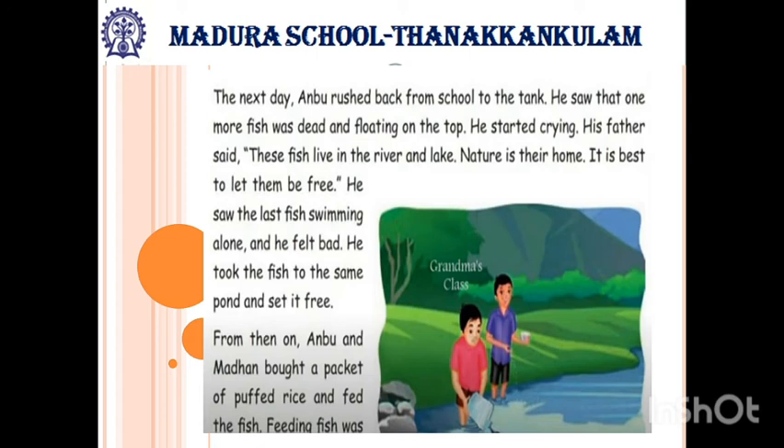The next day, Anbu rushed back from school to the tank. He saw that one more fish was dead and floating on the top. He started crying. His father said, these fish live in the river and lake. Nature is their hope. It is best to let them be free. He saw the last fish swimming alone and felt bad.